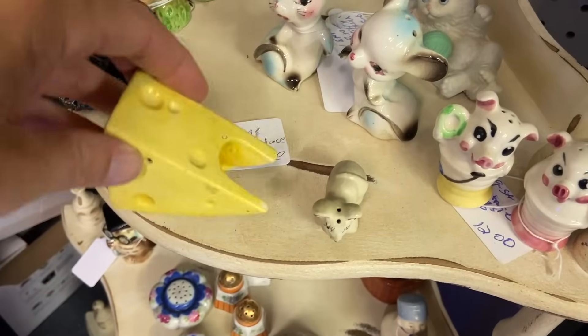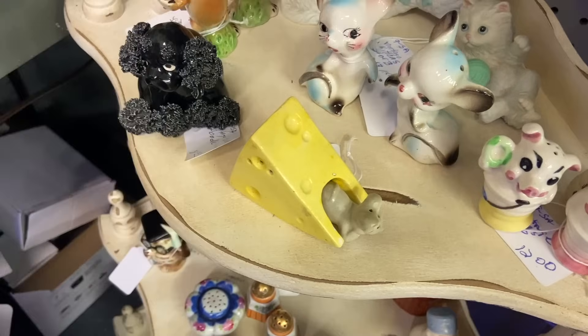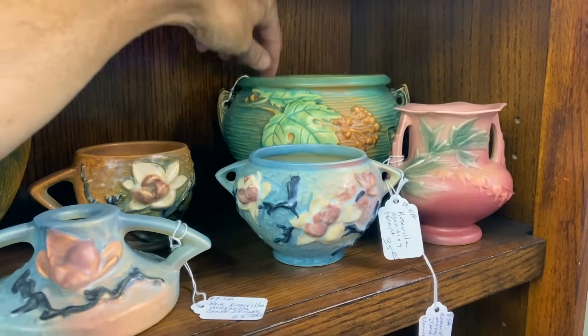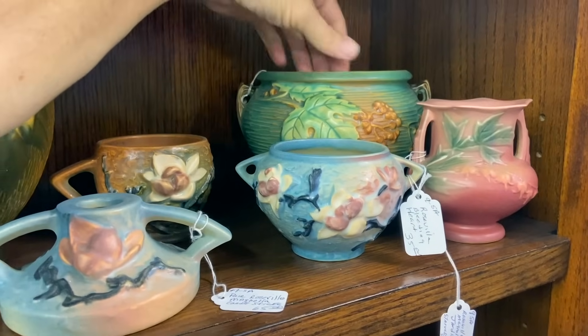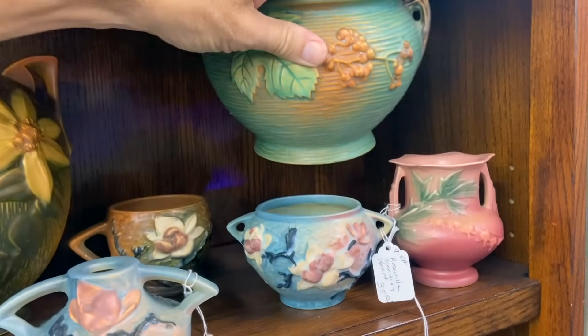This one is the mouse eating the cheese, Japanese from the 60s, priced at $21. Some nice rose mill pieces here. I like this particular pattern in the back — the bush berry. Priced at $110. We don't see this pattern so much.